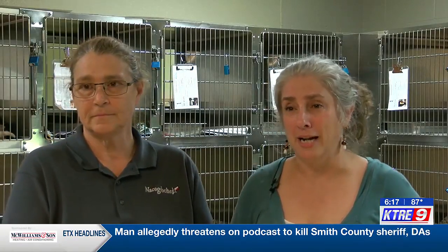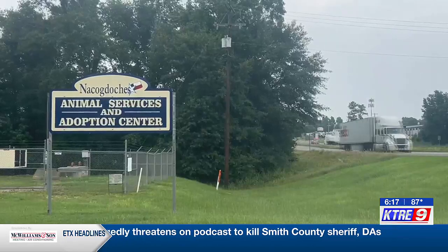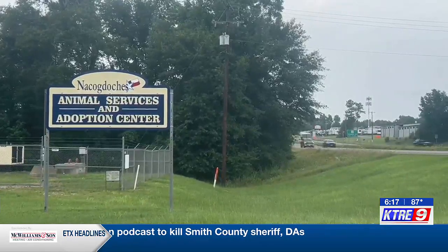I would say, though, come with an open mind and be prepared to have your heart taken by a cat. Vanessa Johnson, KTRE, East Texas, News 9.